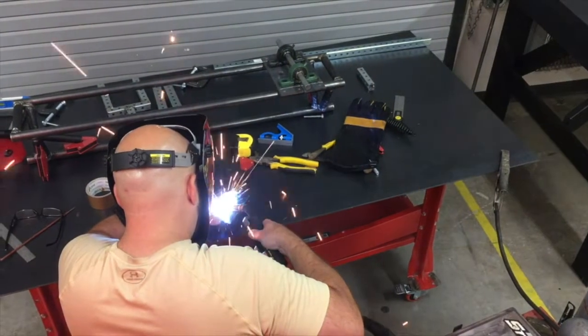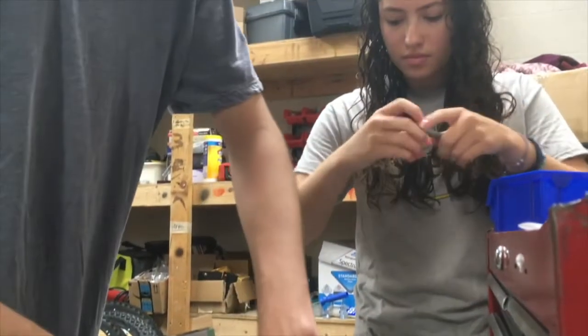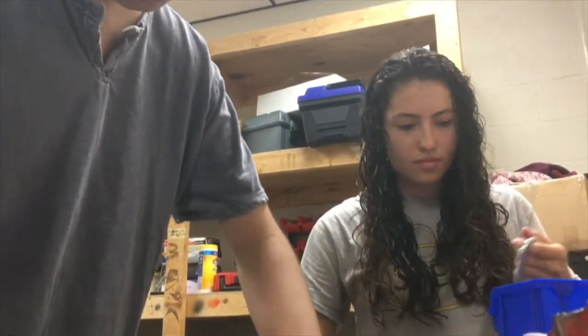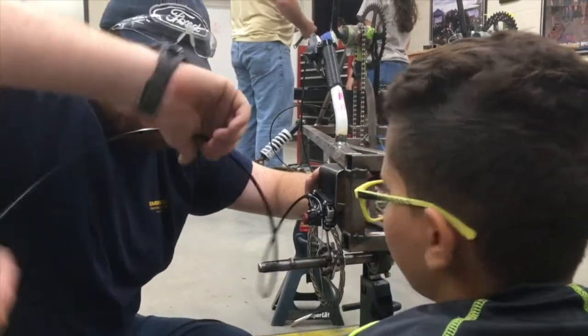We have a CNC mill and two 3D printers. A lot of STEM classes are computer-based — they'll do some 3D modeling in the computer, which we do as well. We have a suite of software called SolidWorks. So we have all the range of things that you need to do, not only the brain work, but also the hands-on piece of it.